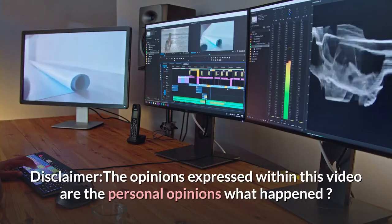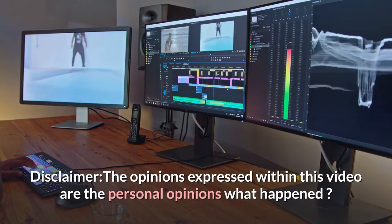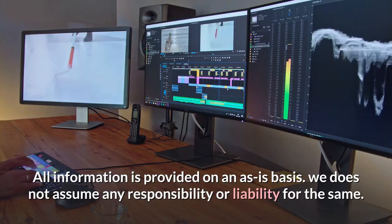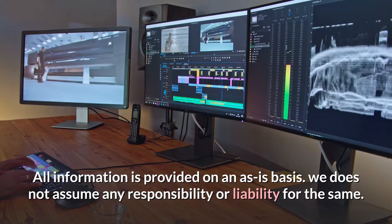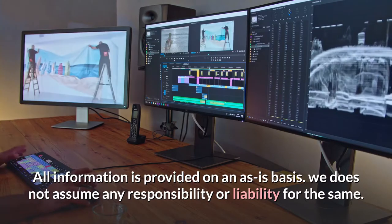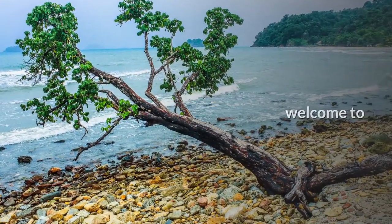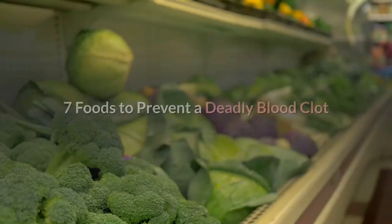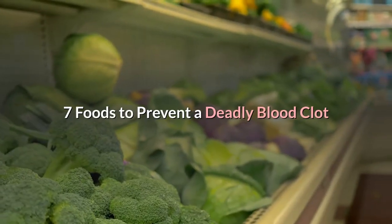Disclaimer: the opinions expressed within this video are personal opinions. All information is provided on an as-is basis. We do not assume any responsibility or liability for the same. Welcome to What Happened. Our subject today is about 7 foods to prevent a deadly blood clot.